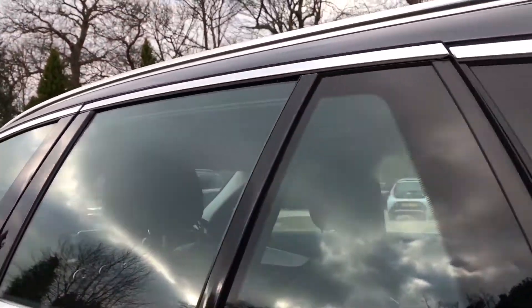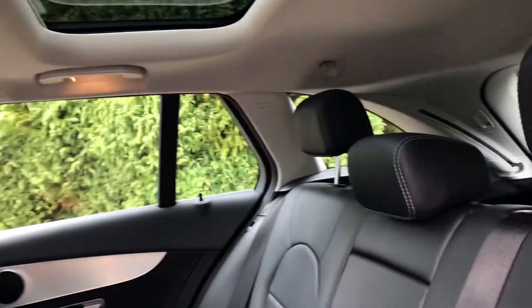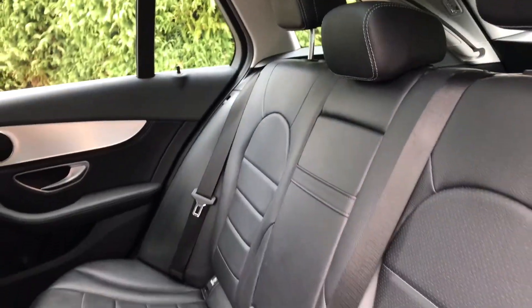We'll show you into the back of the car — again, really nice condition of the leather in here.